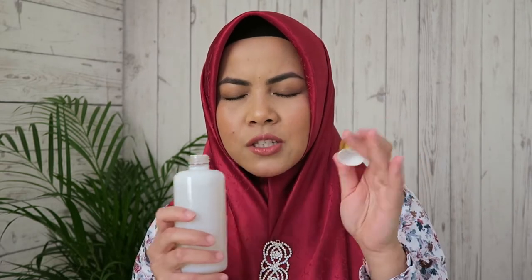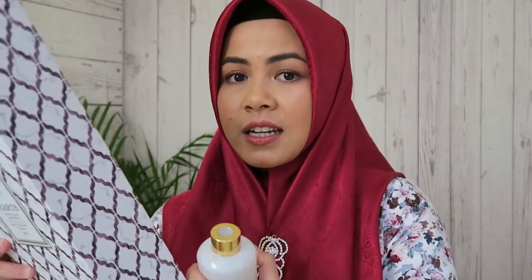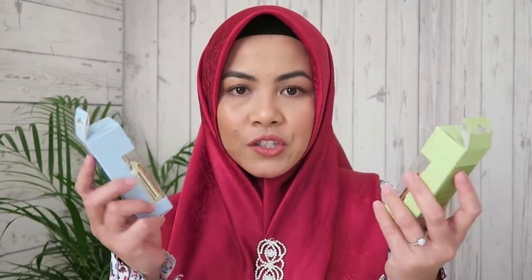Oh yeah, this is so calming — it smells like a spa, just so good. This is my first time purchasing this product, so I'm going to give it a try and see if I like it. The price is 69 rials. Because the packaging is so beautiful, it's also a perfect gift. The second product is still from Home Center — also a fragrance oil, but I have a separate diffuser for this.